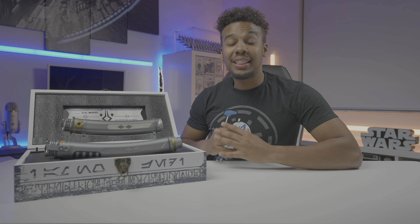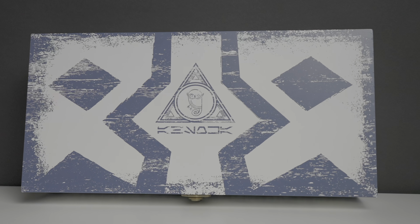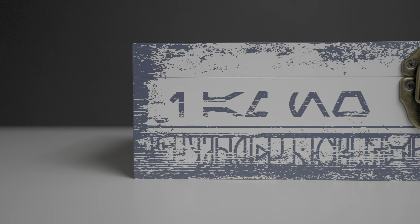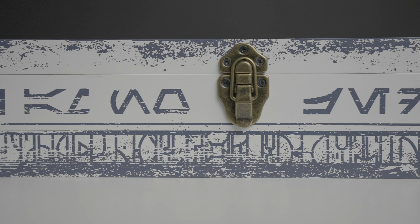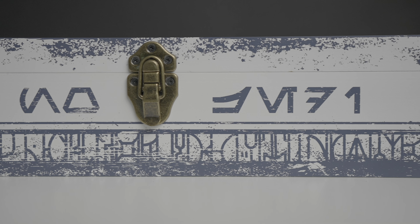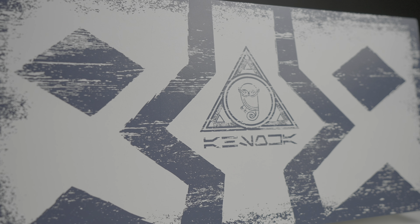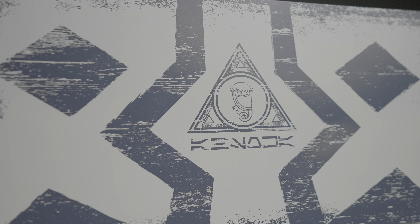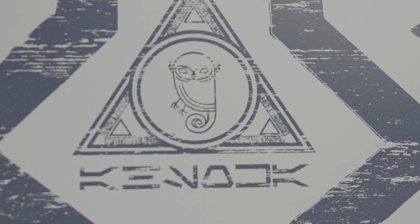To kick off this review, let's talk about the box. The box is a beautiful wooden crate that has a weathered blue and white paint job, with markings inspired by the 332nd clone trooper company. On the front, it has Ahsoka's iconic saying, 'I'm no Jedi,' written in Aurebesh script. On top, there is a triangle representing the portal Ahsoka used to get into the world between worlds. In the middle of that portal is a convor representing Morai, the spirit who watches over her.